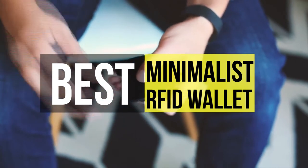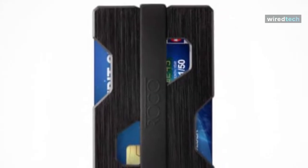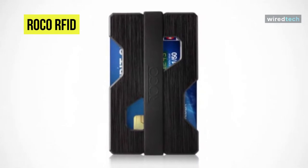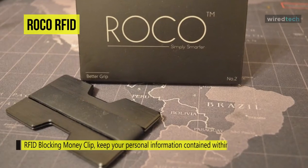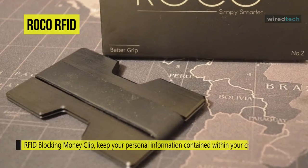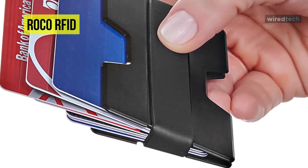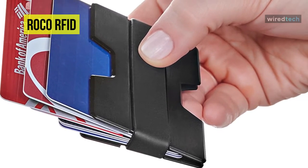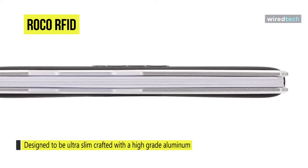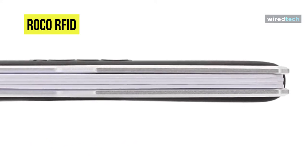The Roco RFID wallet is one of the best minimalistic wallets on the market. The primary objective of this wallet is to make sure that you keep all your data to yourself. With the RFID blocking lining, you will be able to disrupt RFID readers if you happen to be near one. This wallet is designed for anyone who wants to shield themselves from digital thieves — it's always better to be safe than sorry.